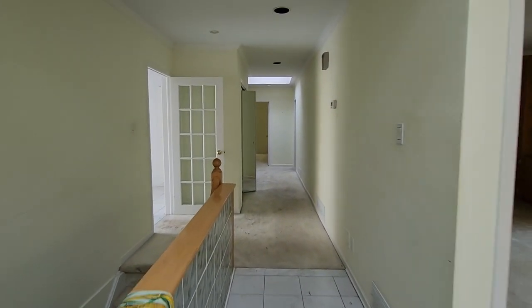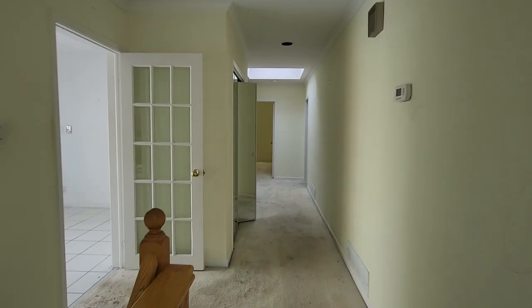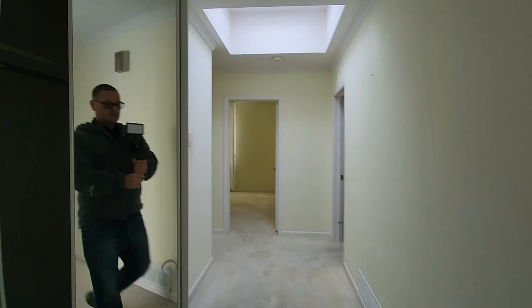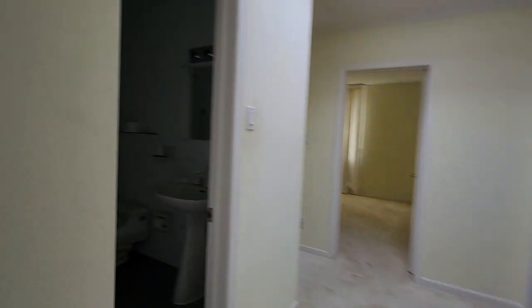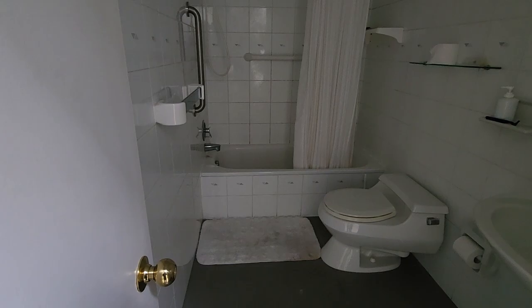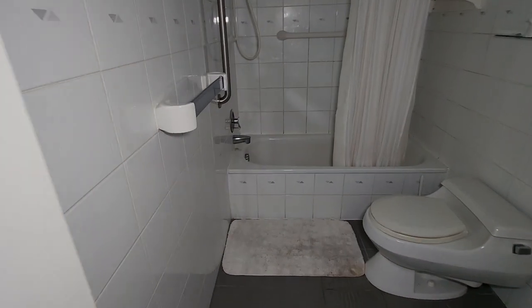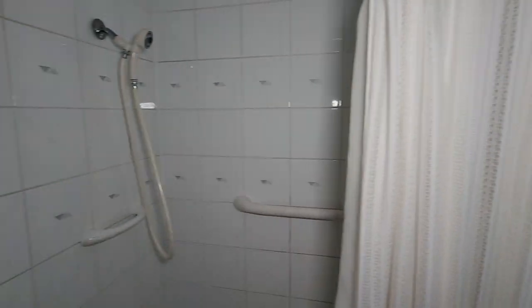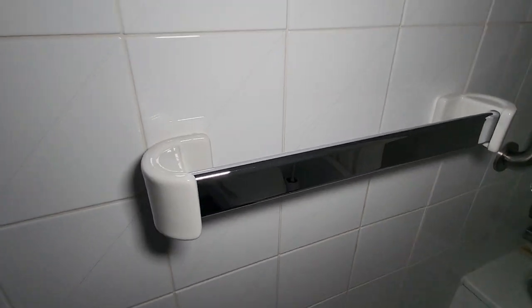There are a few bedrooms this way, so we're going to walk down towards the other end of the house. Got a bathroom in here — dark. There's a little bit of light juice left. Shower curtain, soap, the towel rack. Fancy.